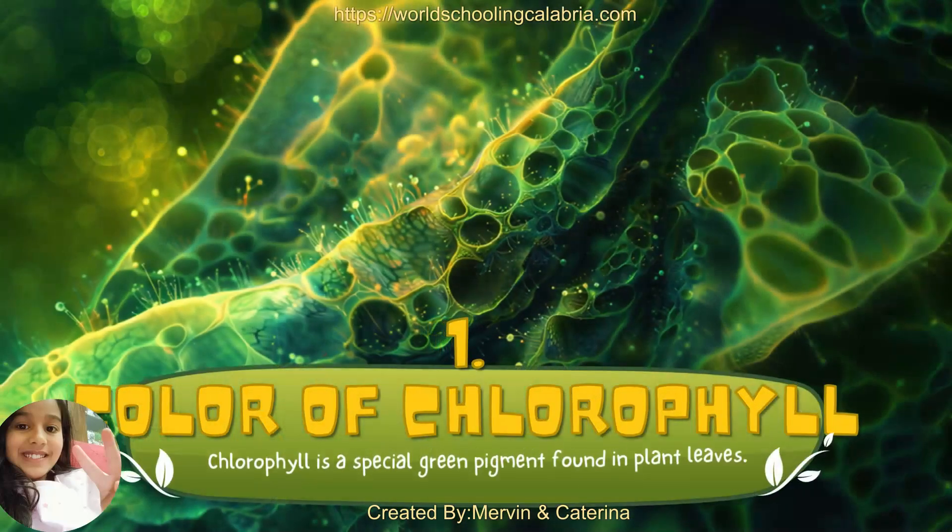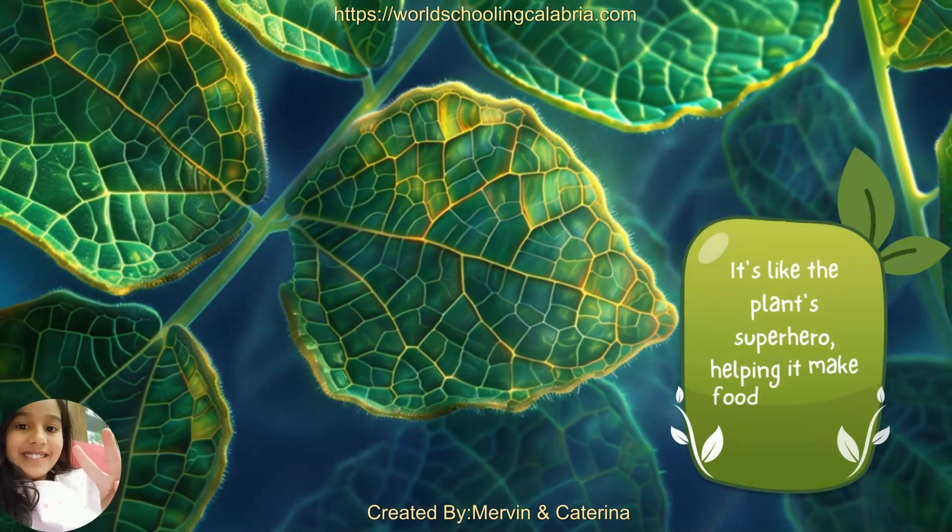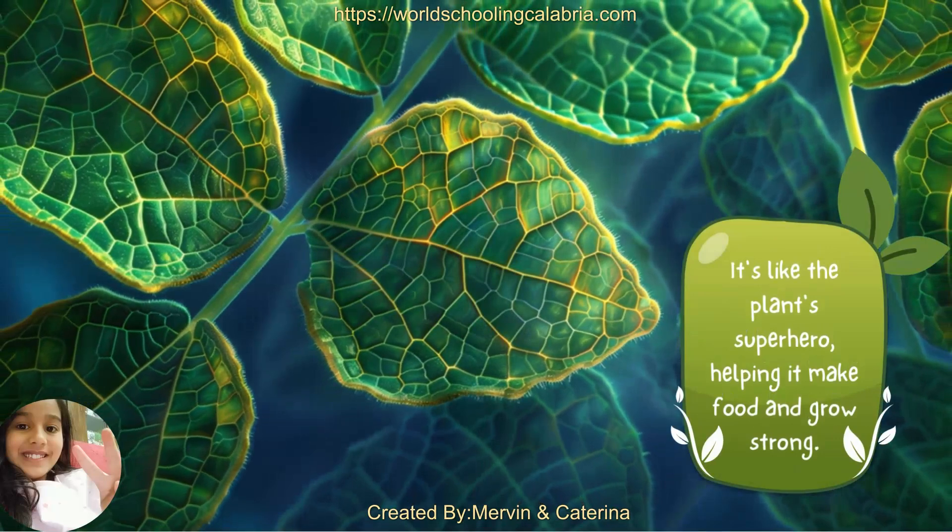1. Color of Chlorophyll. Chlorophyll is a special green pigment found in plant leaves. It's like the plant's superhero, helping it make food and grow strong.